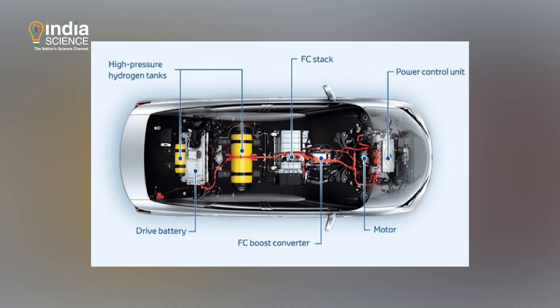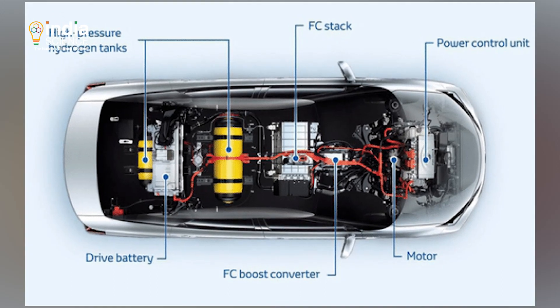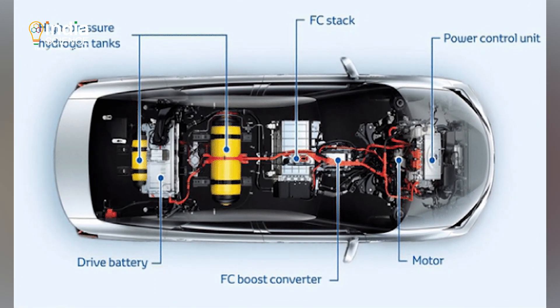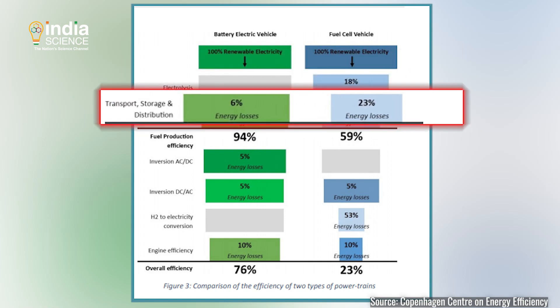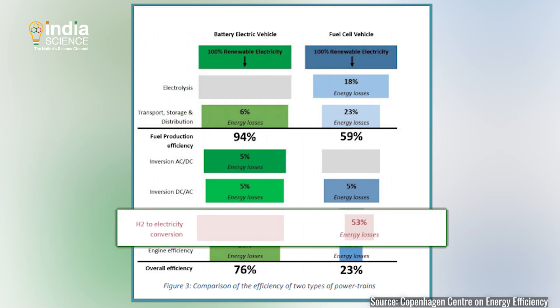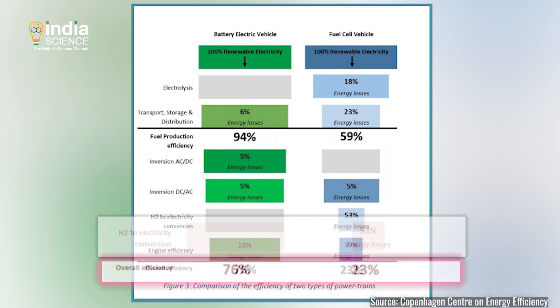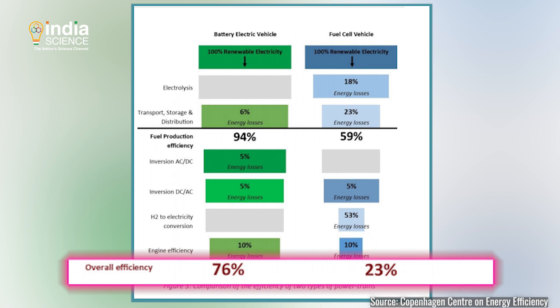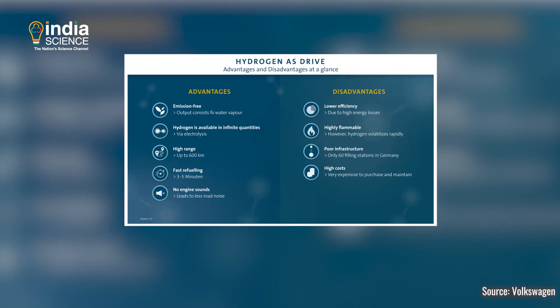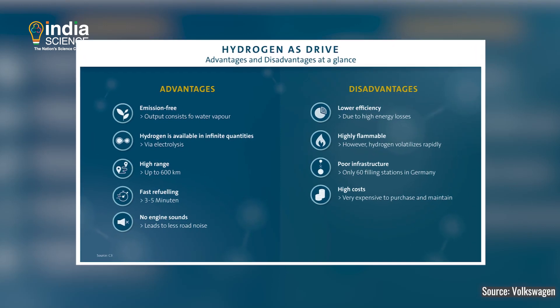Hydrogen fuel cell electric vehicles have an inefficiency problem, which means a lot of energy is lost at different stages — first when hydrogen is produced, then during its transportation and storage, and finally when the stored hydrogen is converted into electricity inside the fuel cells. The overall efficiency for batteries is 76% compared to 23% for hydrogen fuel cells. Some other limitations of FCEVs are that hydrogen is flammable and expensive to produce.